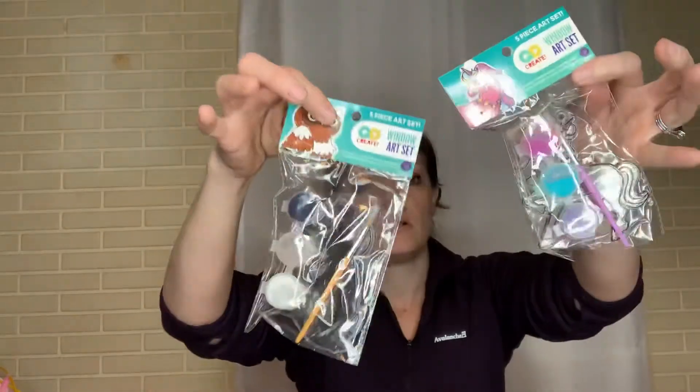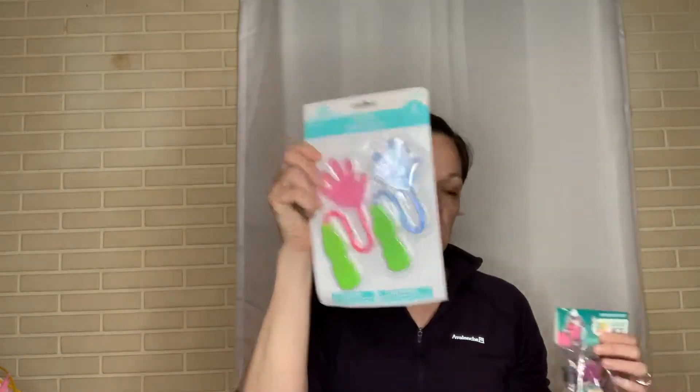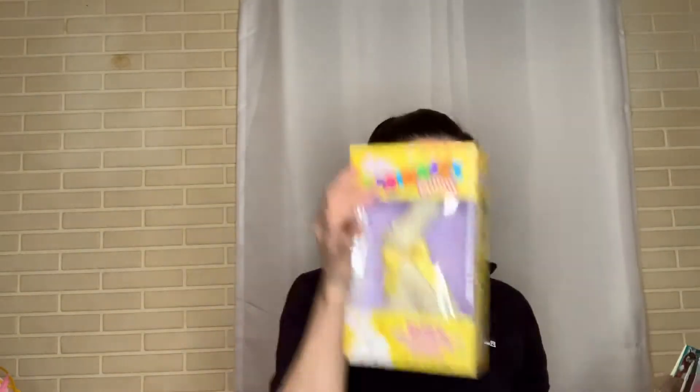A Hatchimal candy egg that has 10 lollipops, five packs of jelly beans, and one sticker sheet. She loves doing arts and crafts, so we got two painting things. Sticky hands by the windows — that's going to drive me nuts. And last but not least, a chuckle bunny.